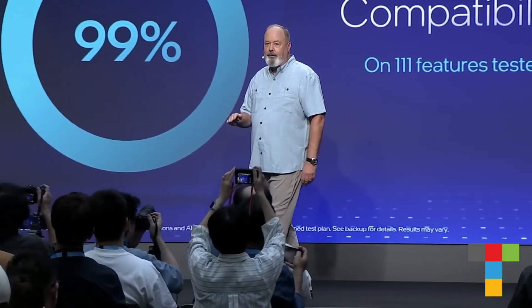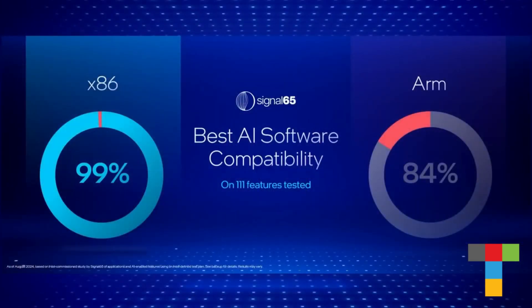Meteor Lake is flawless in compatibility across 110 AI applications.